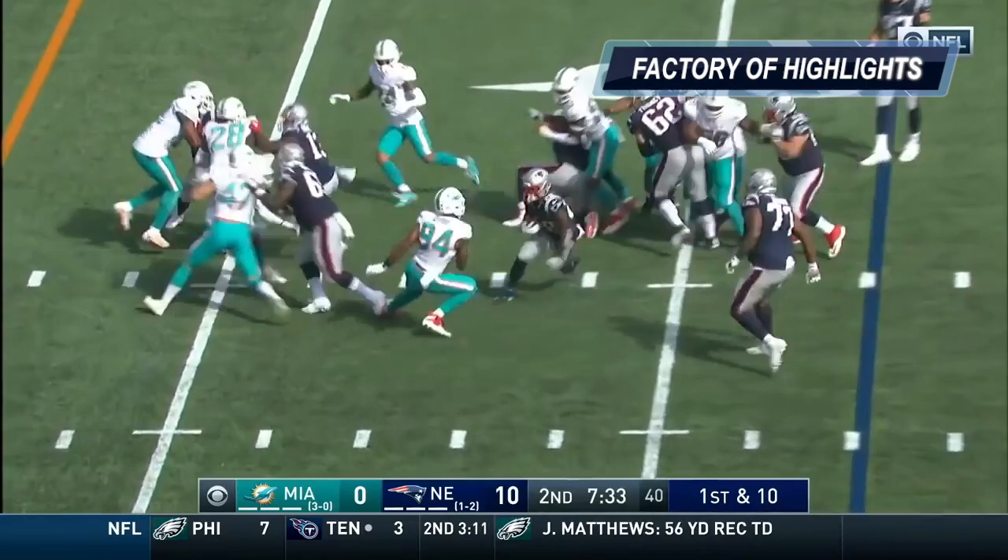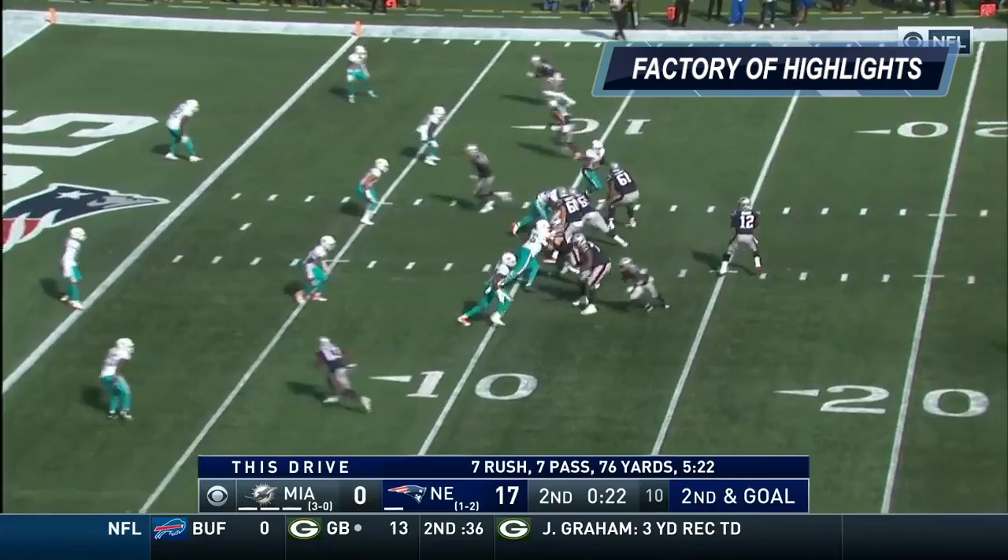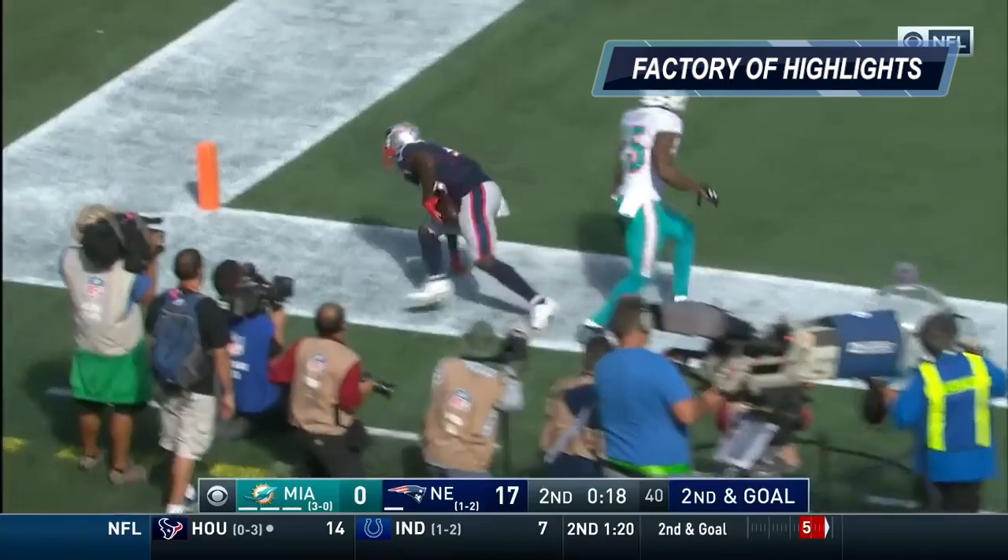Four man rush. Brady on first and ten. White. Good cut! He got Quinn to break his ankles and goes in for the touchdown! Defense is third in red zone defense, held them to a field goal last time. Second and goal at the nine. Brady. Touchdown! What a catch!